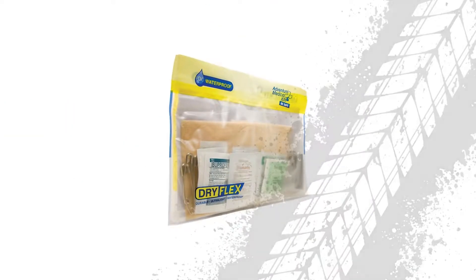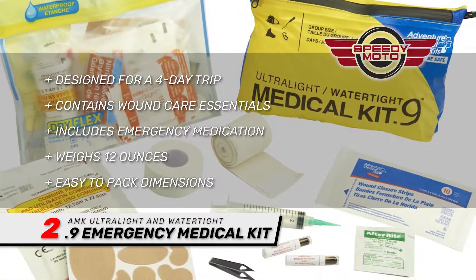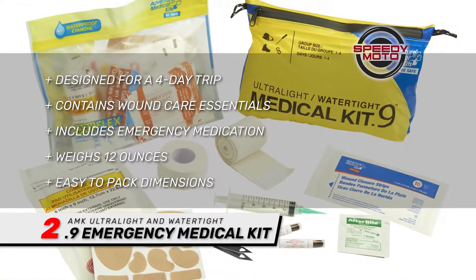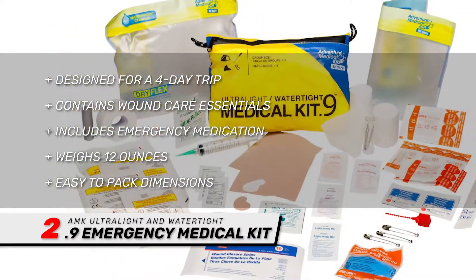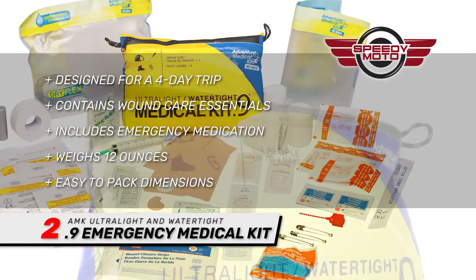Next, we have the AMK Ultralight and Watertight 0.9 Emergency Medical Kit. No biker should set off on a camping trip without some form of first aid kit. This watertight kit from AMK has all that you'll need to render assistance.